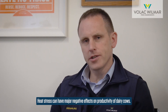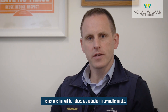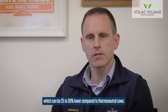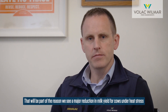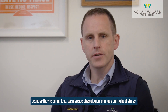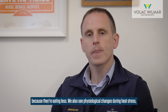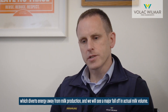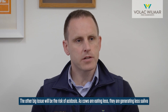Heat stress can have major negative effects on the productivity of dairy cows. The first effect noticed is a reduction in dry matter intake, which can be 25 to 30 percent lower compared to thermoneutral cows. This contributes to a major reduction in milk yield, but we also see physiological changes during heat stress which divert energy away from milk production, causing a major fall in actual milk volume.